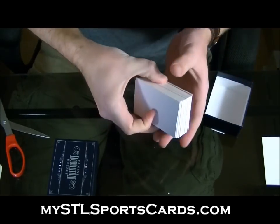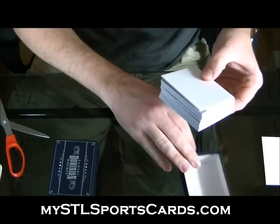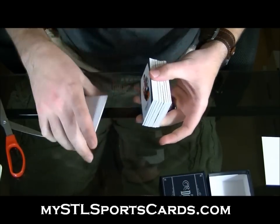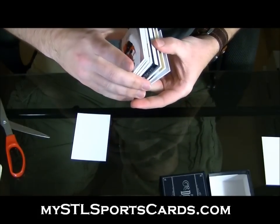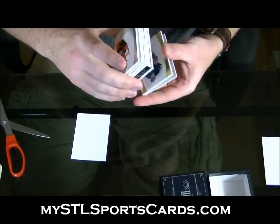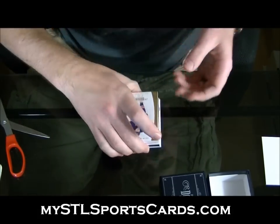I don't think there were even cards in here that could do that. You got a booklet. Here we go.